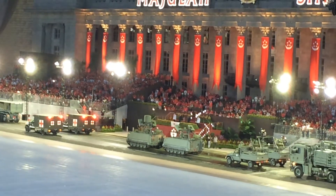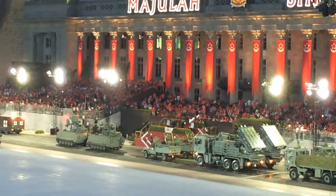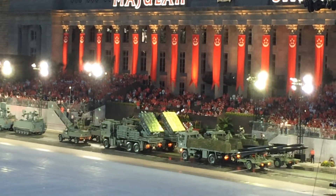Next up we have the ground-based air defense assets from the Republic of Singapore Air Force. These air defense systems like the IGLA and SPIDER, as well as SHORAD, deploy missiles to destroy hostile aircraft.